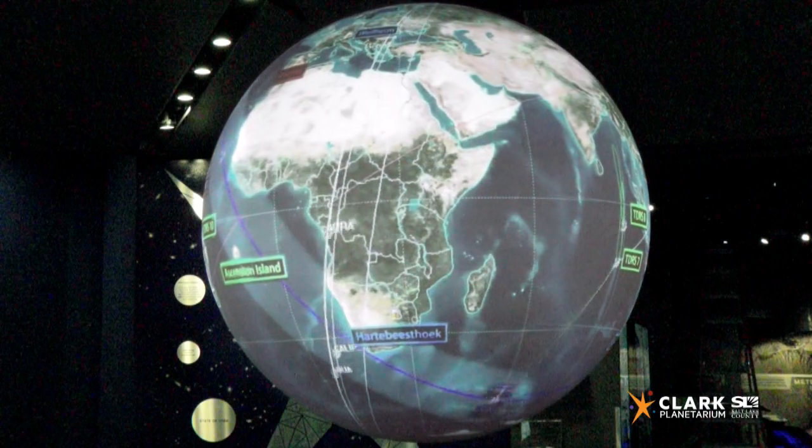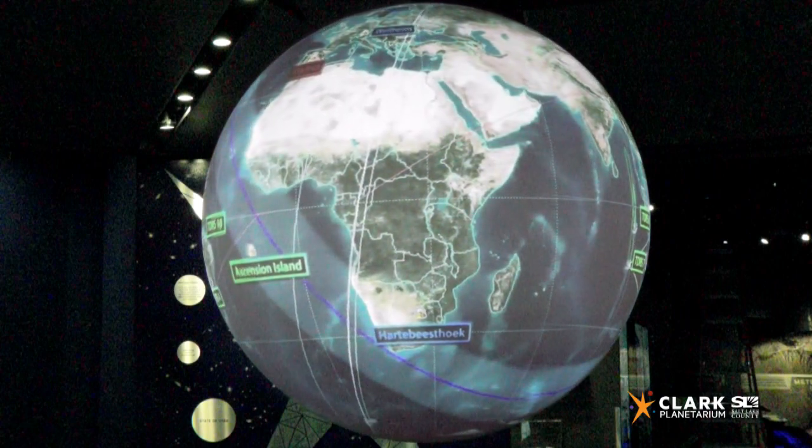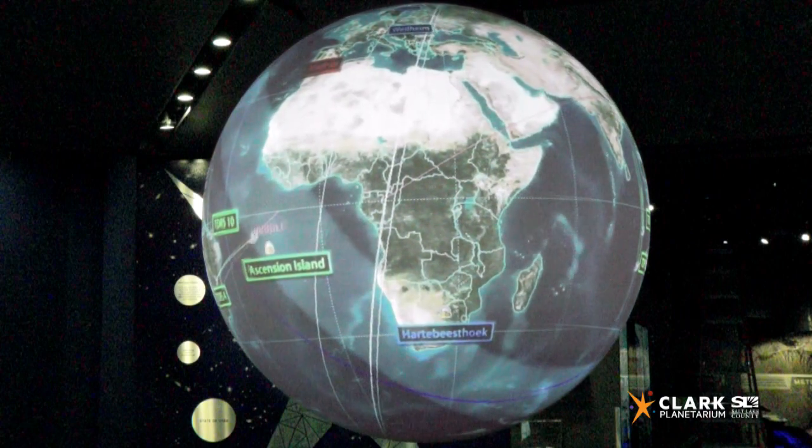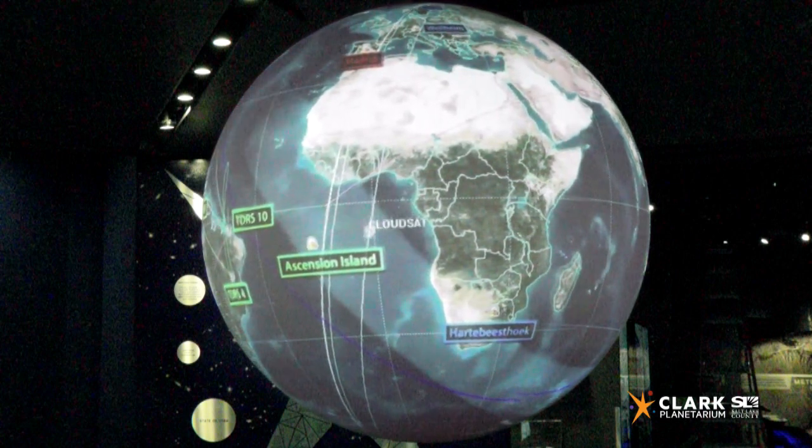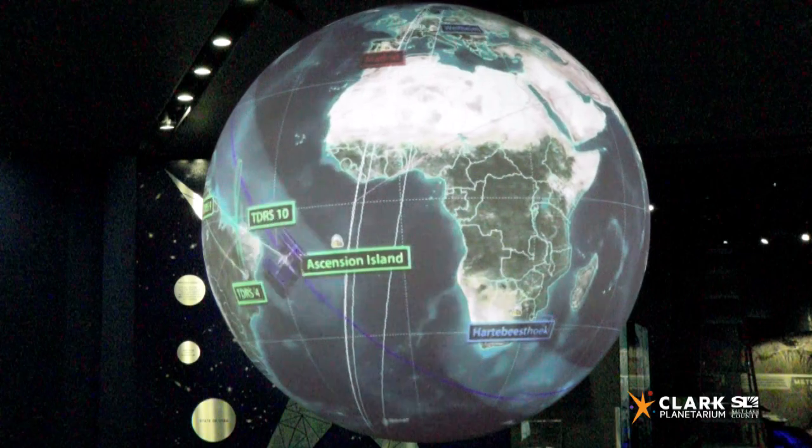Here we can see the International Space Station fly by on our sphere. Can you see when it passes us? The International Space Station is about the size of a six-bedroom house. It has sleeping quarters, science labs, bathrooms, a cafeteria, and windows to view the Earth. There's a link below for a tour.